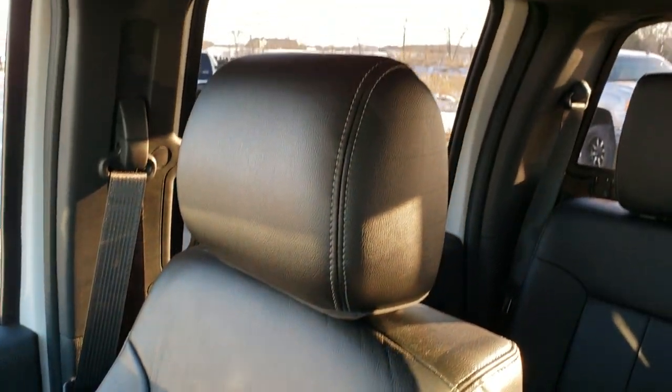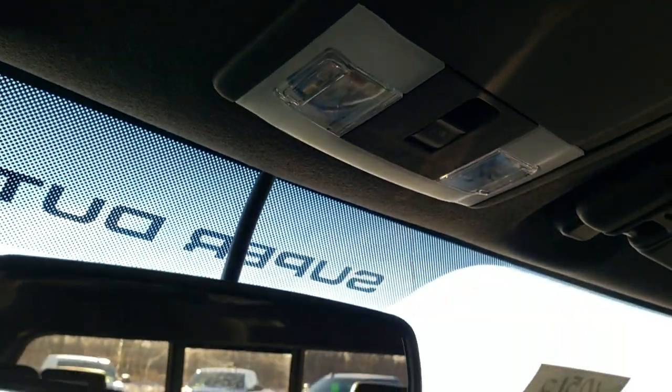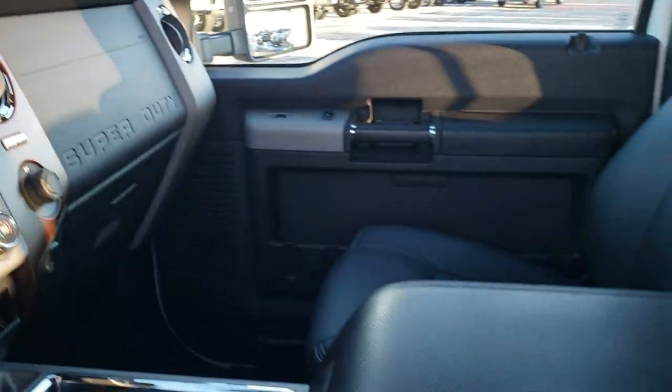The passenger side seat is in excellent shape as well — no rips or tears. The headliner is in really nice condition and you do get map lights up here, as well as the power sliding rear window button and your rear view mirror. We'll take a quick look at the back seats and then check out under the hood.